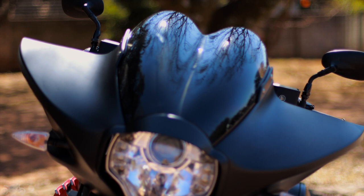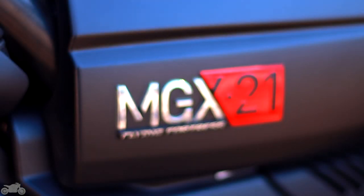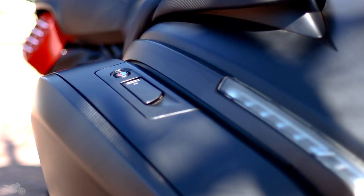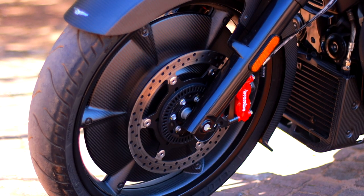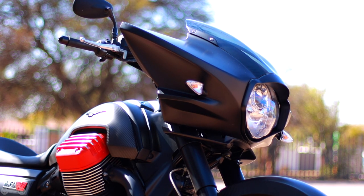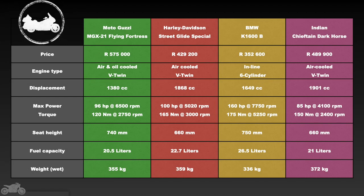Is this the bike to have if you could only have one? When we went to pick the bike up from IMI, we were informed this is only one of six Flying Fortresses in Africa — how's that for exclusivity? With that said, we have a feeling that the kind of person buying this definitely owns more than one bike. A good thing too, because this is definitely an occasion bike. It's not going to work everywhere in every situation, but that one weekend getaway where it's just you and the open road — few bikes will give you that special feeling like the Guzzi does.